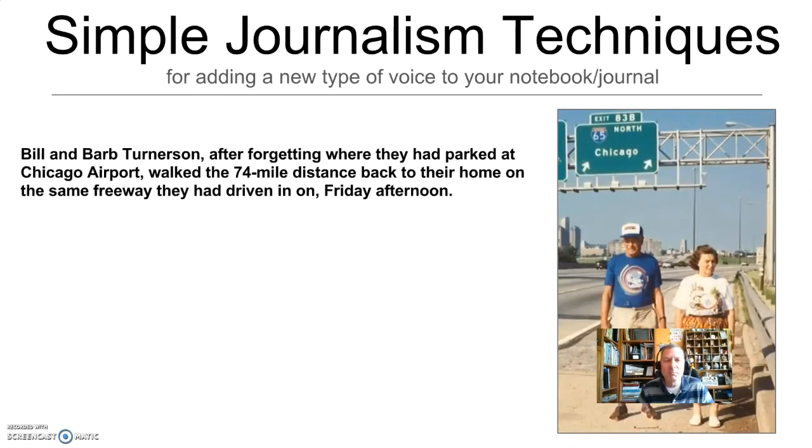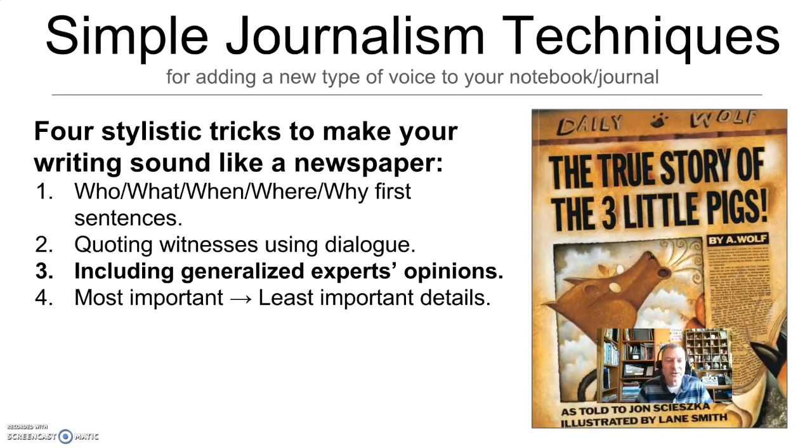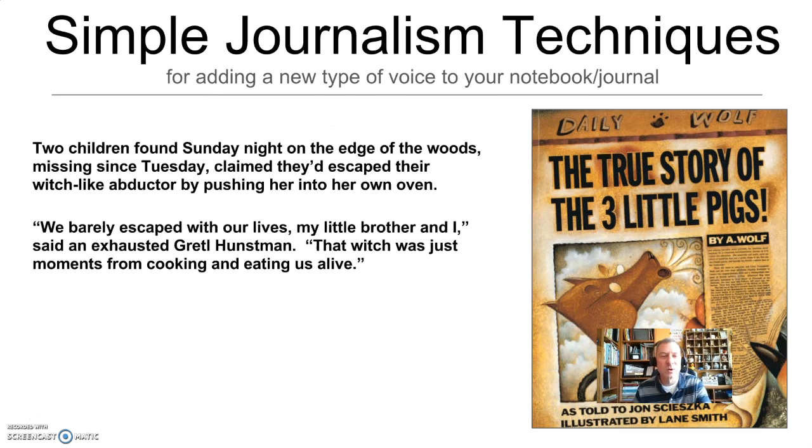Let's do it with the story about Bill and Barb. The facts have been reported of what they've done. First quote: 'My horse Andrew used to find its way home, so I convinced Barb that my car must have done the same,' Mr. Turnerson said while receiving medical treatment for the blisters on his raw feet. 'My wife must think I'm an idiot,' he added. The second quote adds to the story and builds the journalistic style. Interview your witnesses, even if it's not a true story. The third thing you can do is include generalized experts' opinions — they can be real or fake experts to keep the story moving. You can take creative touches when building sensational or not-so-true news stories in your writer's notebook. It's kind of what makes it fun.